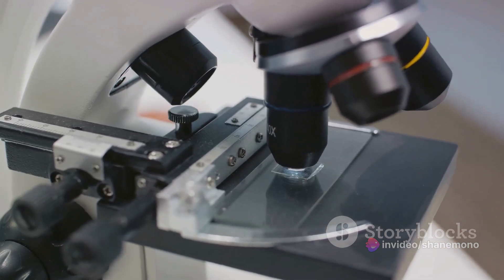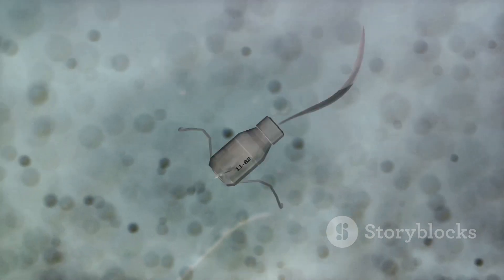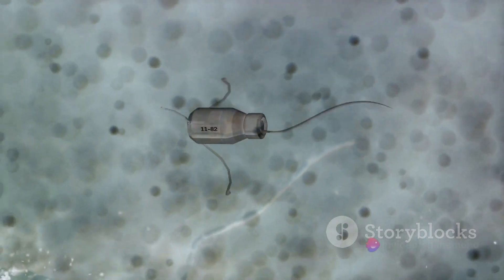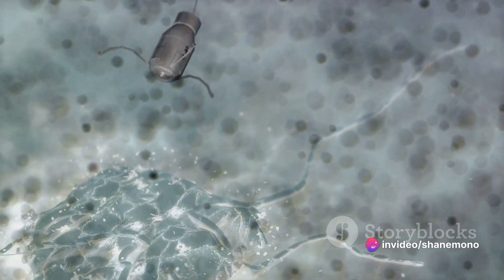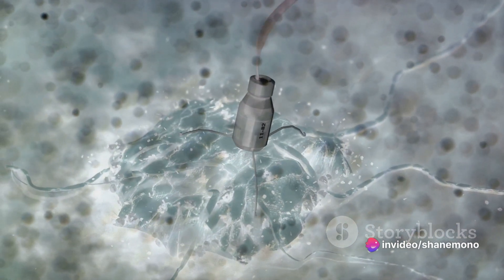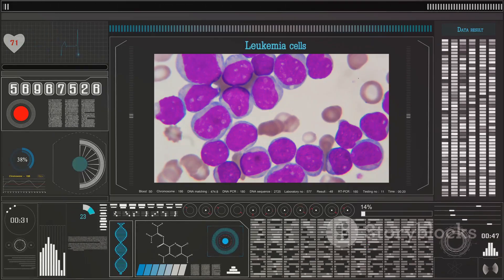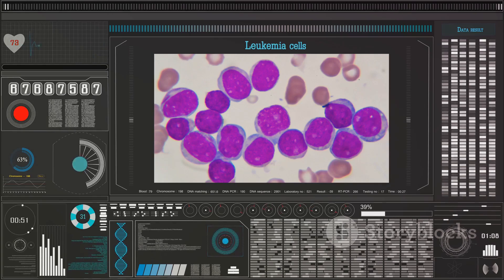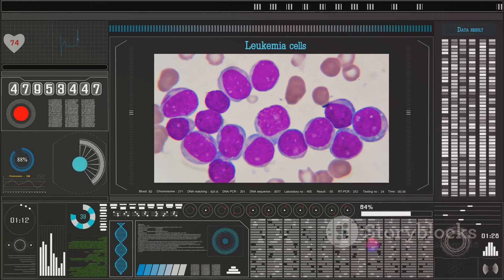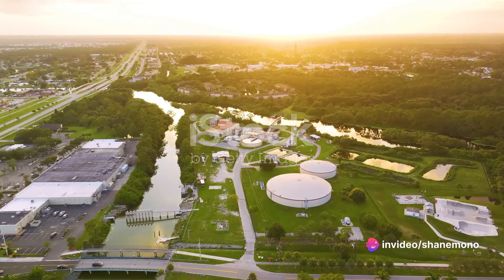But don't let their size fool you — their impact is immeasurable. In the medical field, nanotechnology is revolutionizing how we diagnose and treat diseases. By manipulating individual atoms and molecules, we can create targeted drug delivery systems that can hone in on specific cells, reducing side effects and increasing effectiveness. Imagine a world where chemotherapy only targets cancerous cells, sparing the healthy ones. That's the promise of nanomedicine.